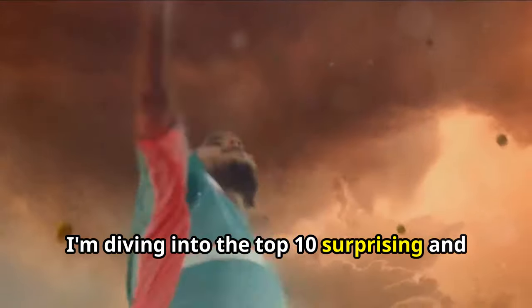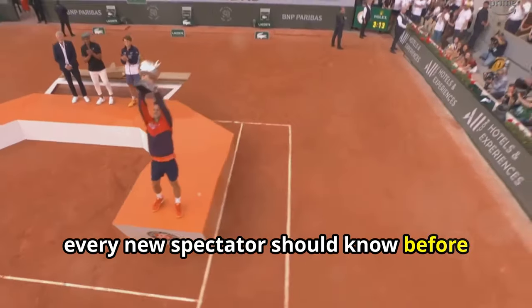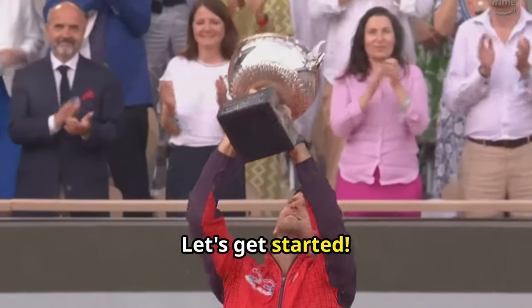Bonjour tennis enthusiasts! Today, I'm diving into the top 10 surprising and useful facts about the French Open that every new spectator should know before tuning into this prestigious tournament. Let's get started.